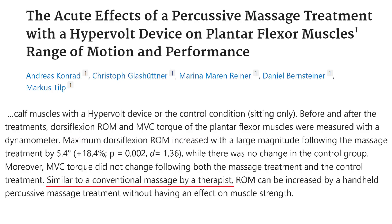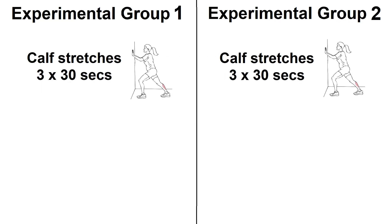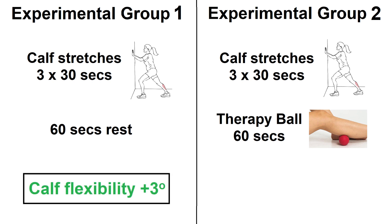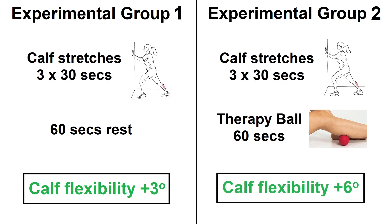The authors compared this improvement to what you might expect from conventional massage. In another study, participants did three sets of 30-second calf stretches, with half of them doing an additional 60 seconds with a therapy ball. Stretching alone improved range of motion by three degrees, while stretching plus massage gave an extra three degrees — six degrees in total. So the previous study showed the massage gun works better than sitting in a chair, but this study shows there are other ways to get the same result.